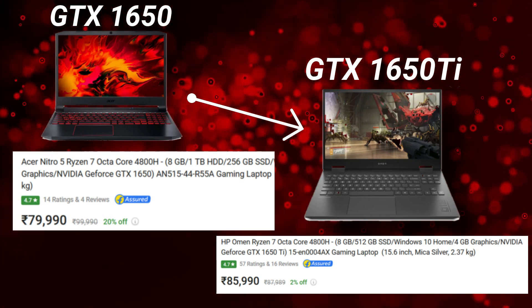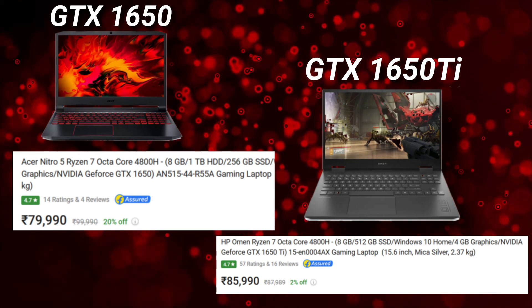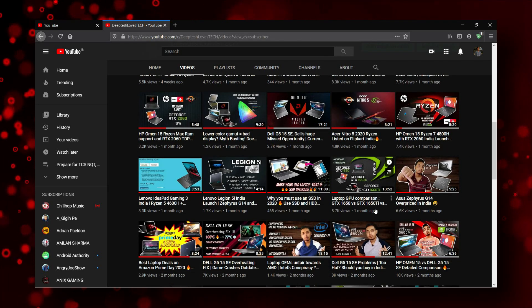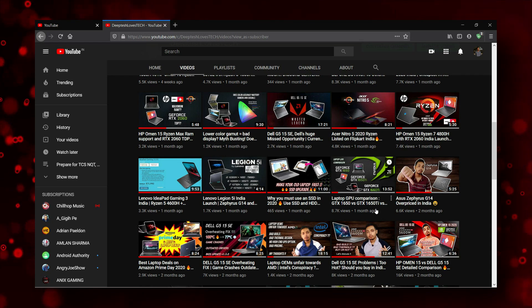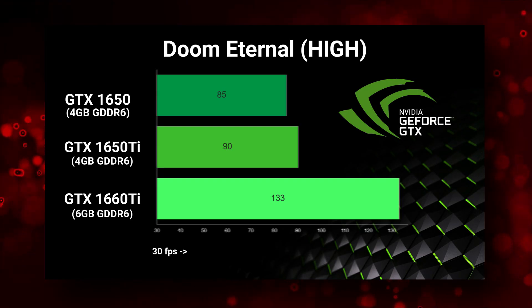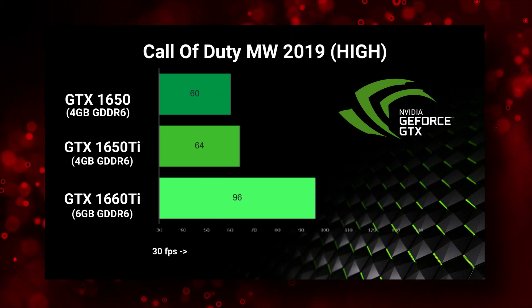And also overall how the 1650 and the 1650 Ti perform in games. I have already made a video showing how the 1650 Ti is not a major upgrade over the 1650 and why you shouldn't spend too much for a 1650 Ti unless the laptop itself comes with other upgrades. Instead, upgrading to a 1660 Ti makes more sense.